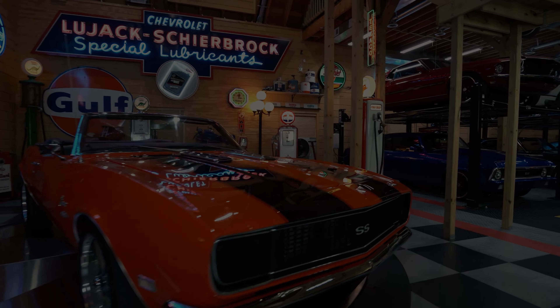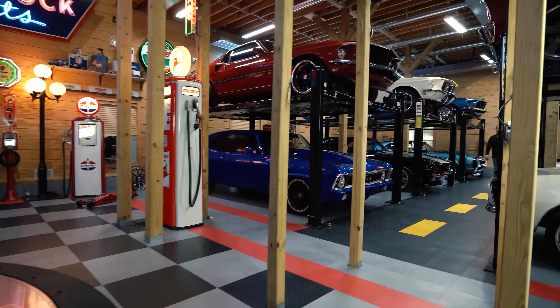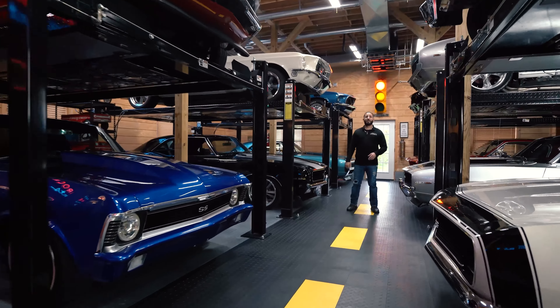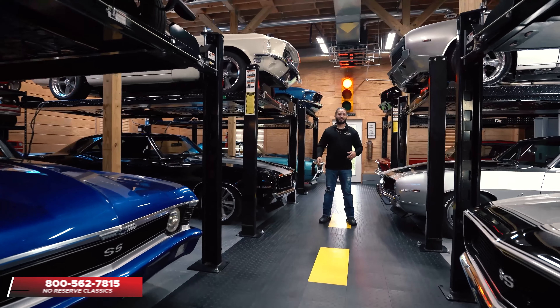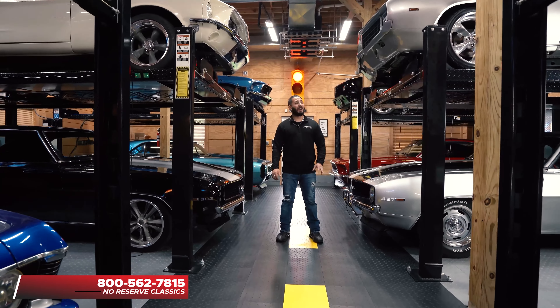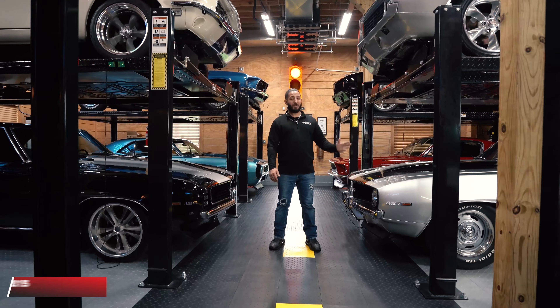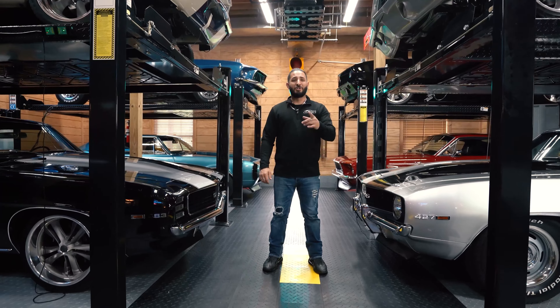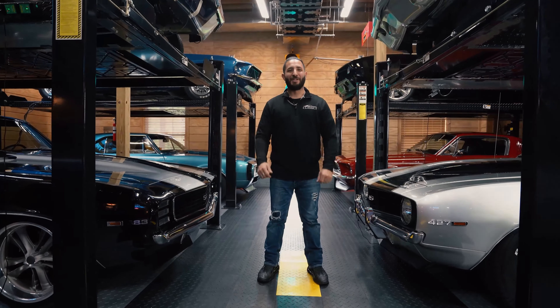Guys, I'm Chris Mazzarella and you've been watching No Reserve Classics. If you have any questions feel free to give me a call, Chris, at 1-800-562-7815. And if you haven't done it already, make sure you hit that subscribe button because you never know, your dream ride could be in the next video.